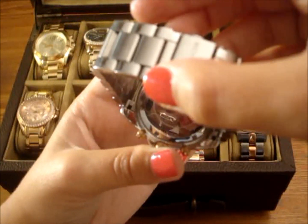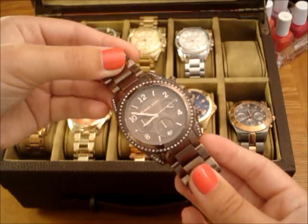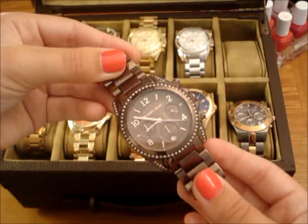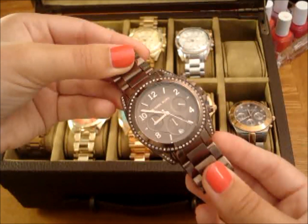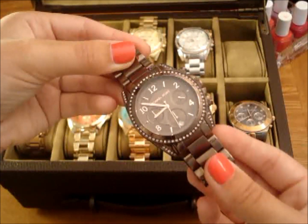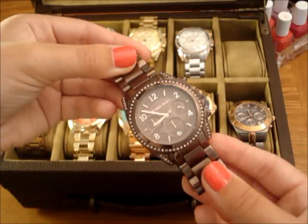So the next one I'm showing you guys is also Blair. This one is in chocolate brown — I don't even know if I've worn this one yet. Last fall or winter I swore I needed a brown watch, and so I bought this one, and I may have only worn it once. It is more of a fall/winter watch, so I'll definitely be wearing this more in fall and winter coming up.